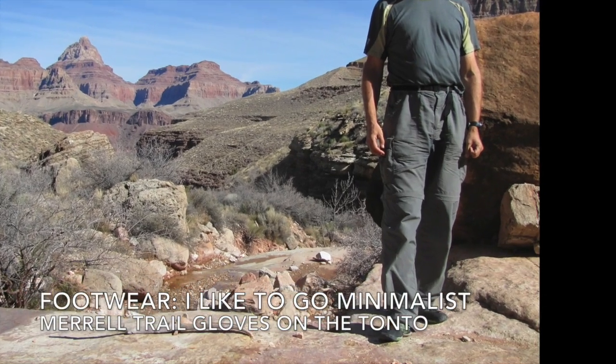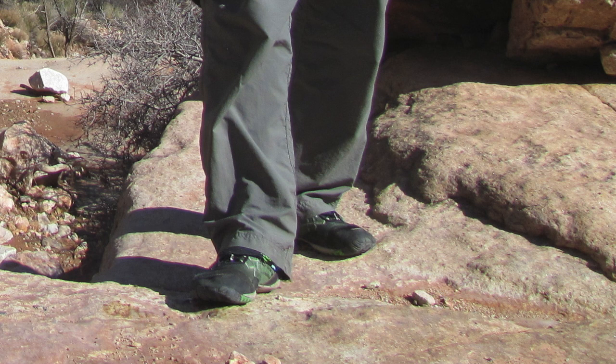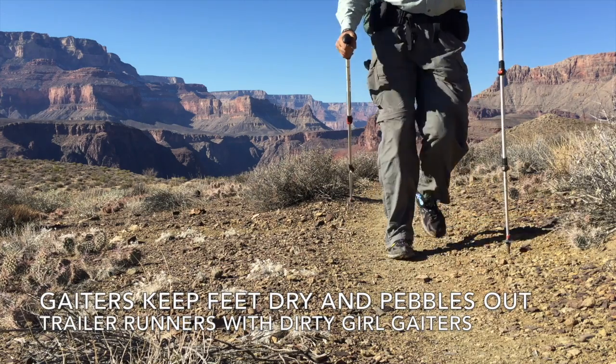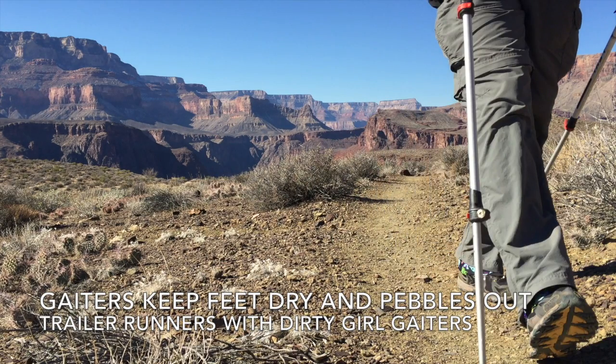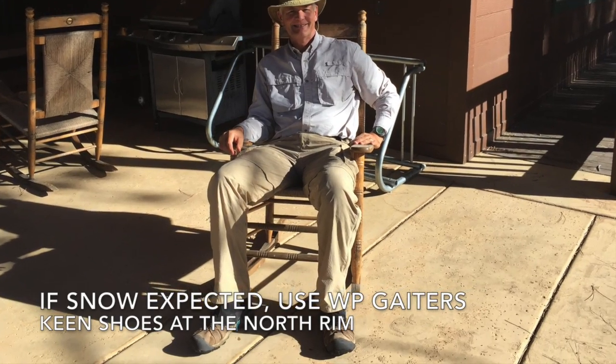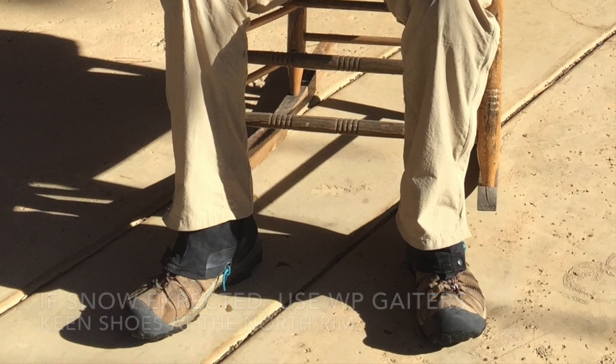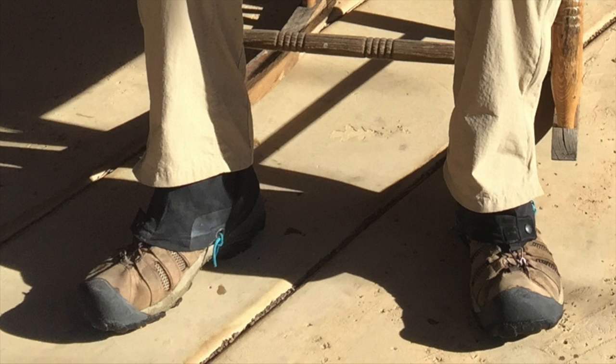Now let's talk a little bit about footwear during Grand Canyon winters. I like to go minimalist — pictured here are my Merrell Trail Gloves on the Tonto Trail. Sometimes, when I need a little more traction and foot protection from rocks, I'll use trail runners, as on the Clear Creek Trail with Dirty Girl Gaiters. On my most recent trip, I was concerned with snow on the North Rim, so I used waterproof gaiters with Keen shoes. The waterproof gaiters will definitely help keep your feet dry in powdery snow.